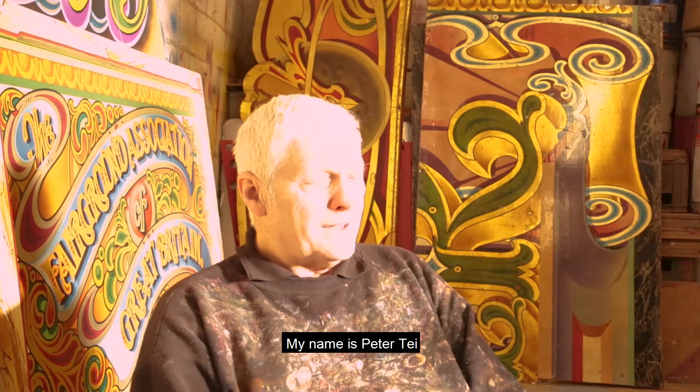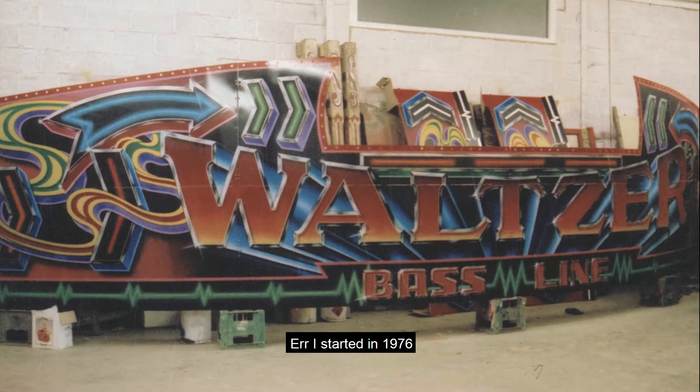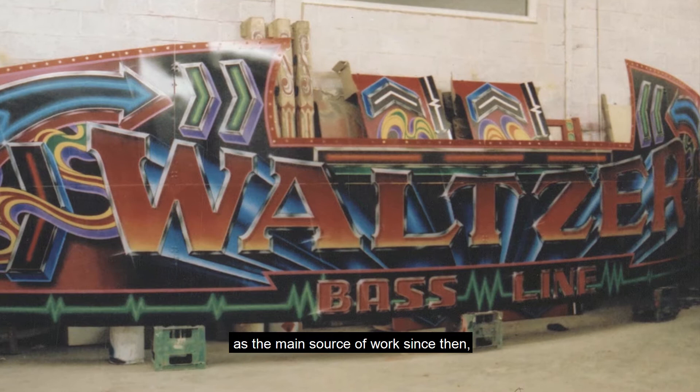My name is Peter Tate and I trade as Tate Decor, Fairground Art. I started in 1976 and have been continuously doing fairground work as the main source of work since then.